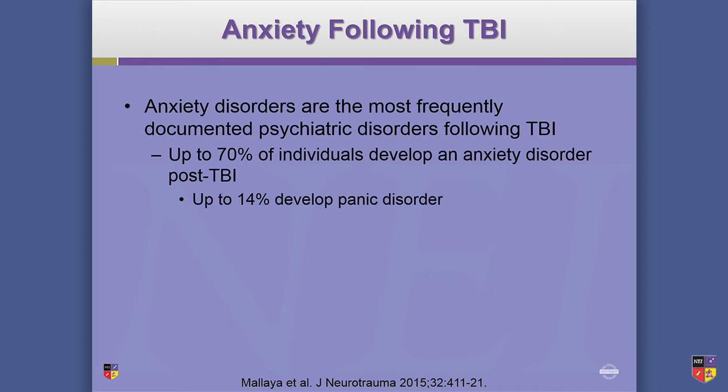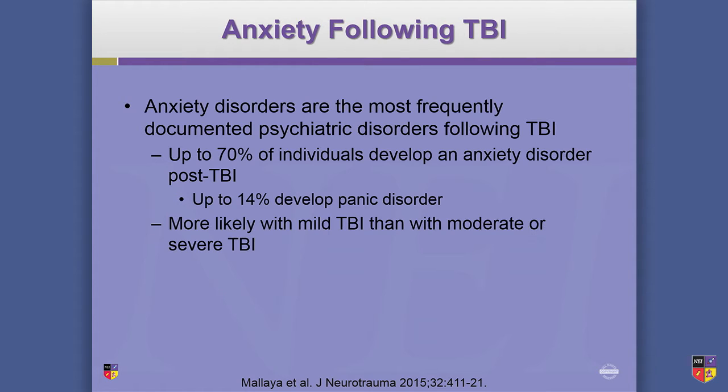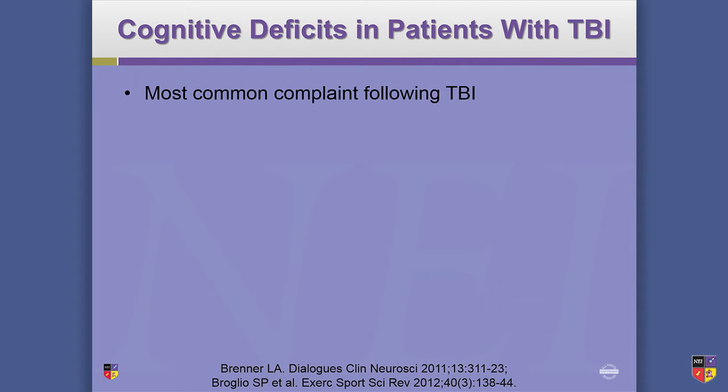Anxiety following TBI is the most frequently diagnosed disorder following any kind of TBI — up to 70% of individuals develop an anxiety disorder post-TBI, with 14% developing panic disorder. MTBI places patients at risk for all psychiatric disorders more than the general population, but anxiety is kind of at the top of the list — and it's more likely with mild TBI than with moderate or severe, which is interesting.